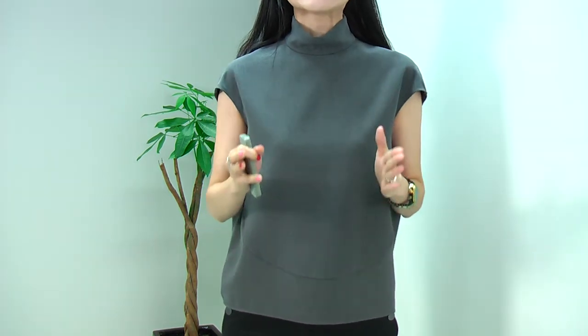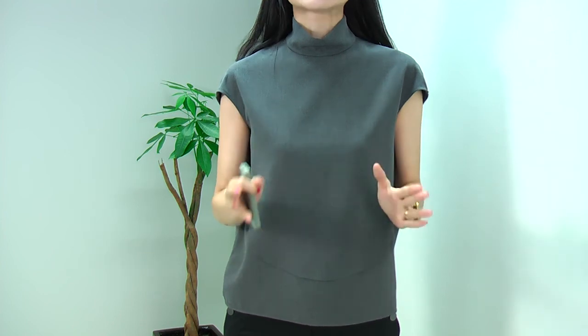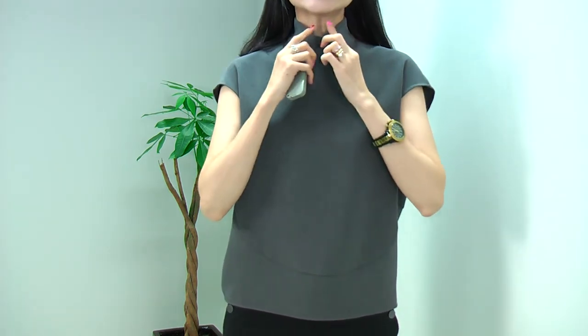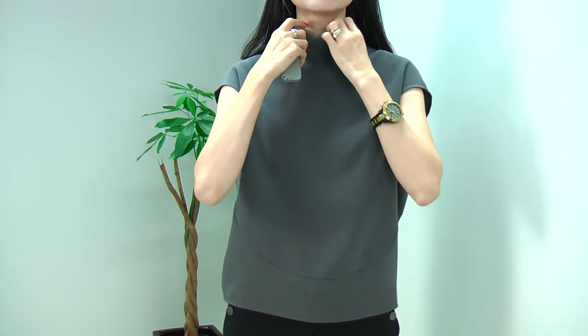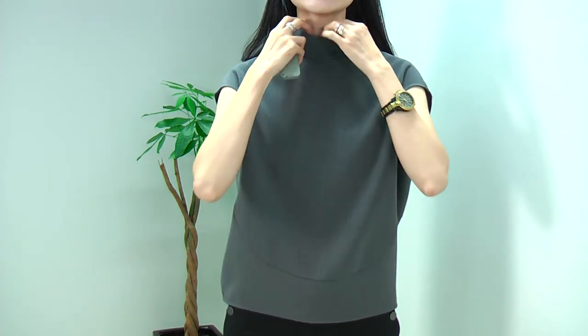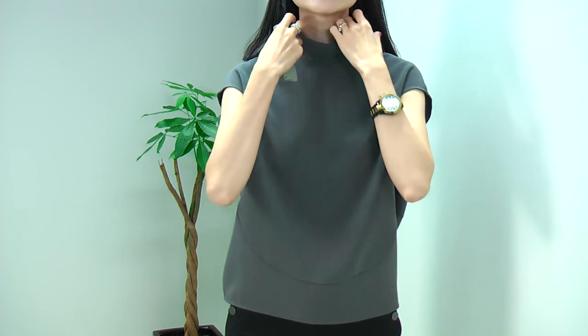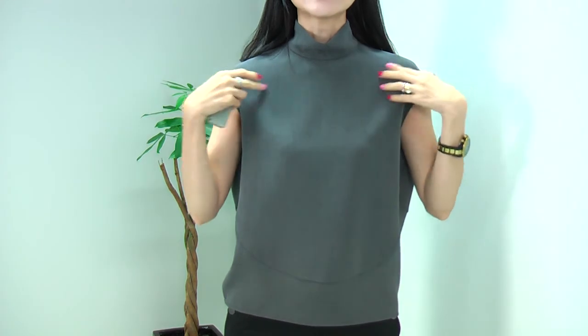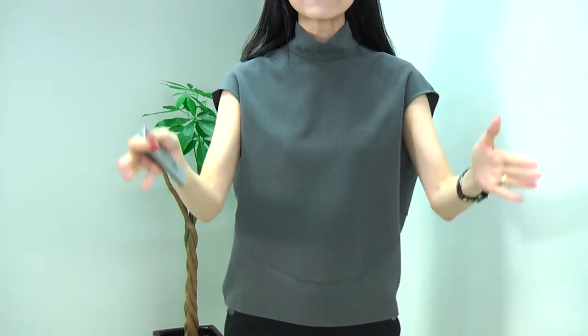It's very simple, clean line, minimalism blouse with quite unique details to it. It is a high neck, but it's not really tight — it's quite loose, it comes down a little bit, so it's quite a comfortable high neck, and it's a straight fit.